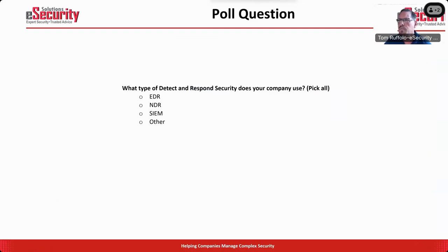What type of detection response security does your company use? What I would expect to see is that almost everybody owns EDR, almost nobody owns NDR, and SIEM would be the most likely if you're serious about security. If you own NDR, you've bought some of the solutions already on the market — they're expensive and frequently these companies are hard to work with. We will talk about a better approach to that.